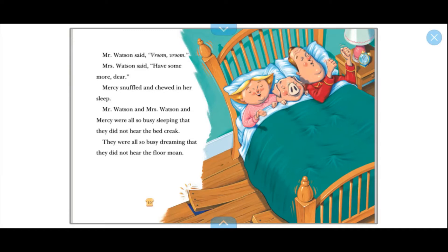Do you all remember yesterday when we were reading Chapter Two, how Mr. Watson was just dreaming about driving a fast car and Mrs. Watson was just dreaming about giving Mercy more and more buttery toast? So let's go ahead and continue, and again readers, just follow along with Miss Gonzalez and be sure to help me when I run into some trouble.